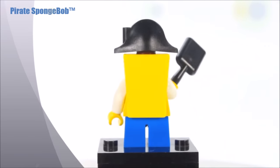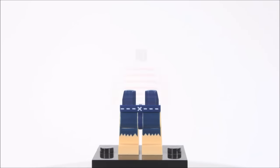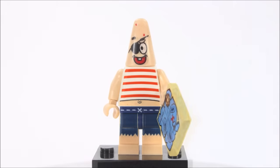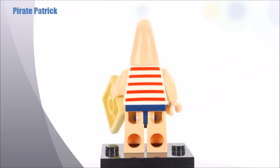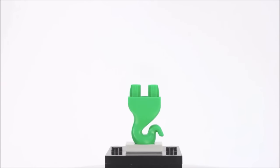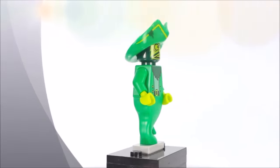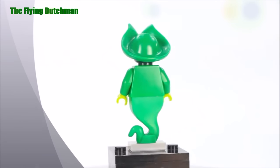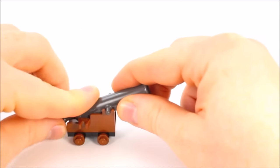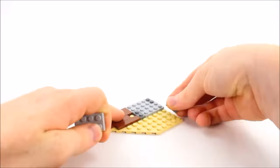Ahoy mateys! Spongebob, were we supposed to start at the X? I'm gonna scare those boys this time! Use the Bubble Blaster to keep the Flying Dutchman at bay. I'm gonna scare you. We're pretty unhappy.